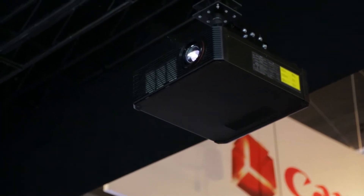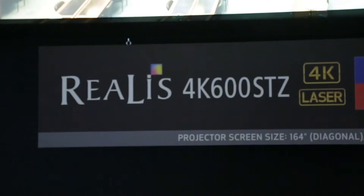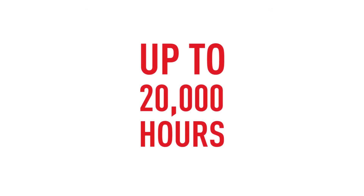This is our 4K600STZ. It's a native 4K projector, capable of 6,000 lumens, and it's very compact. It also uses laser phosphor, so there's no replacing lamps, and it lasts up to 20,000 hours. You can actually extend that in certain modes built into the projector to get up to 40,000 hours of operation.